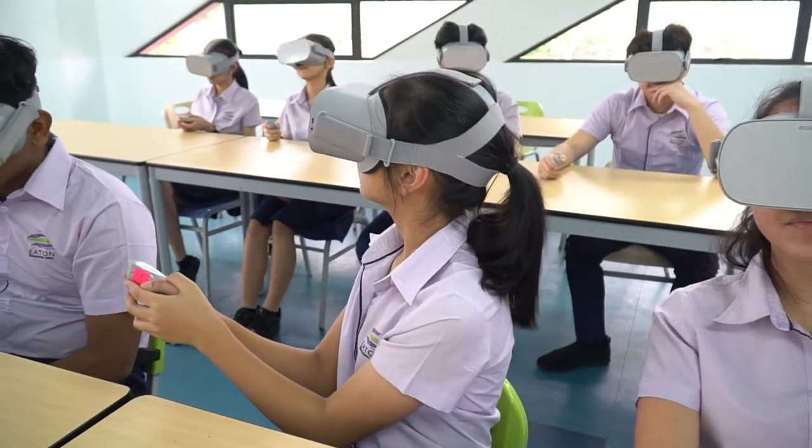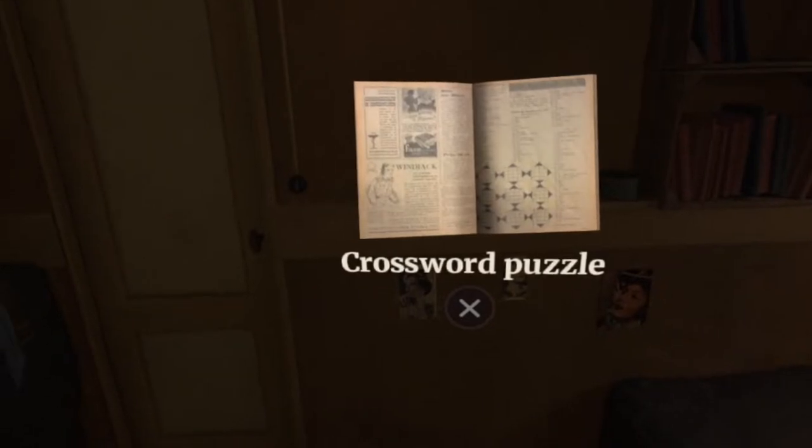I think VR makes lessons so much more fun and engaging. I really enjoyed using the app Frank House in history class. It really made me feel like I was there instead of just sitting in a classroom.